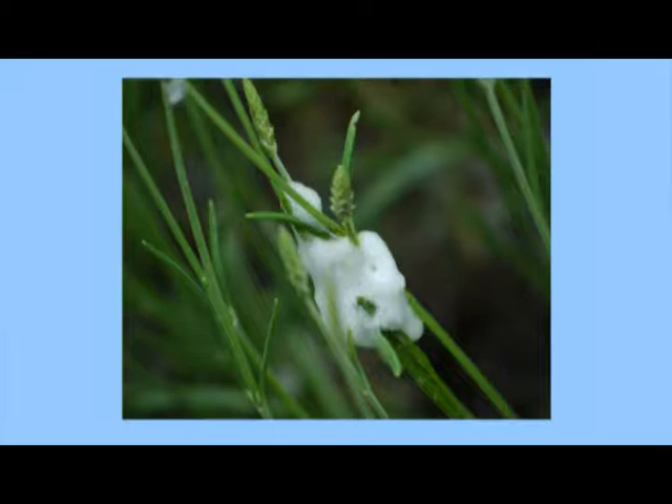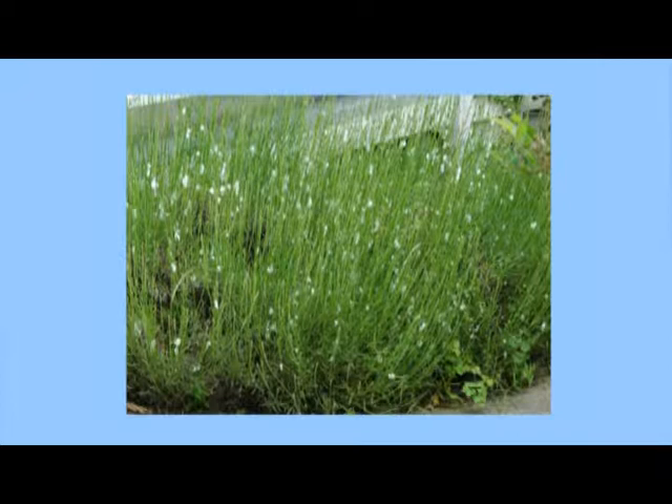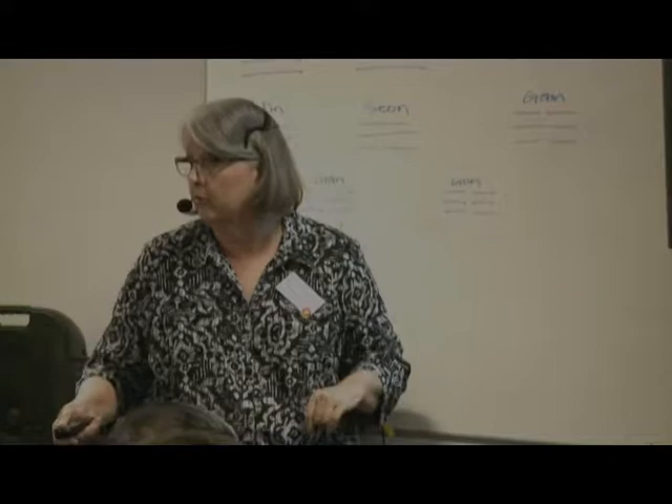Spitbugs — the spitty stuff protects the little nymphs from pesticides so spraying isn't very effective. This was on my lavender. I went and grabbed my camera, took a picture, then just sprayed it down with a hose. The nymphs can't fly yet, so once you rinse them off the plant, they're done. A good blast with the hose won't hurt a sturdy plant like lavender at all.